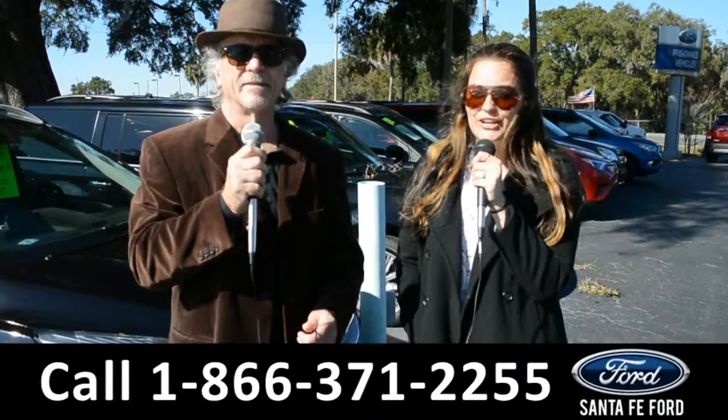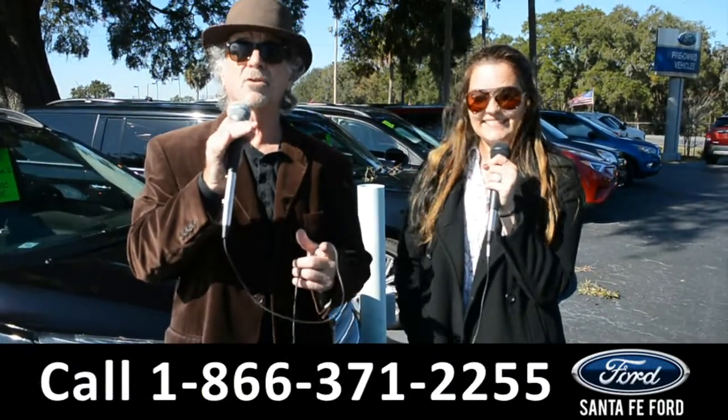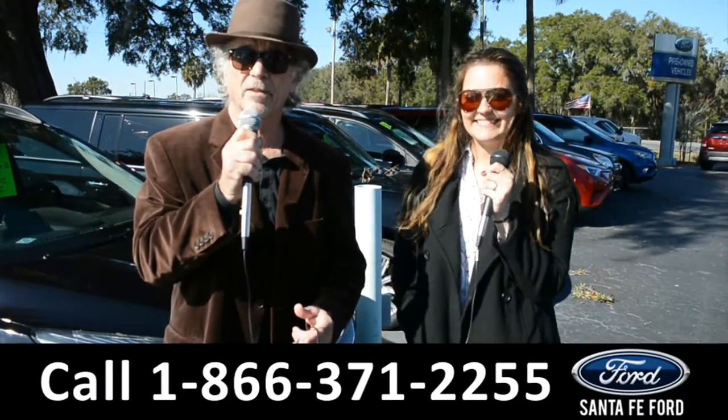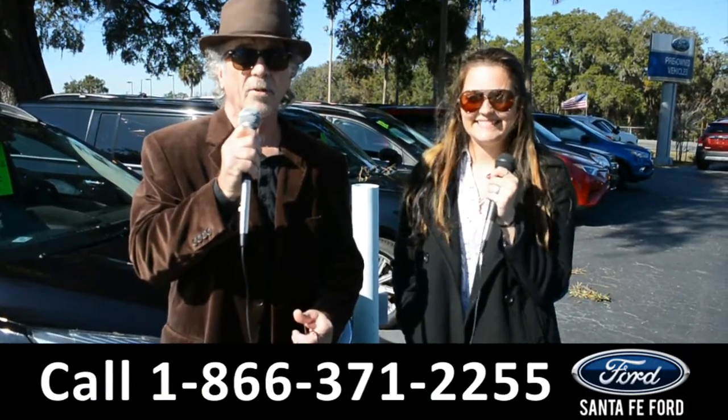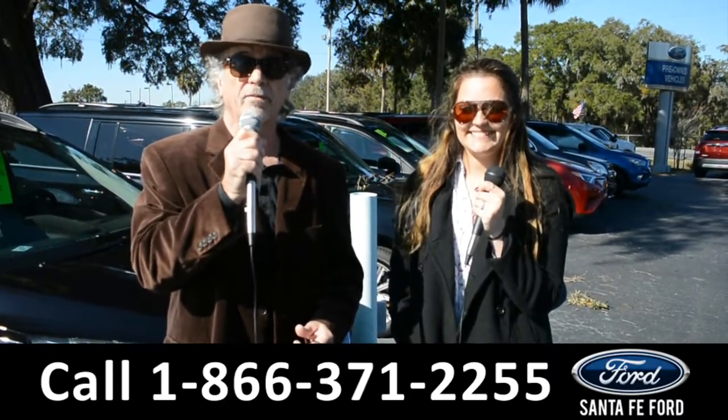Hey, this is Randy and this is Cheyenne from SantaFeFord.com, where we have hundreds of cars, trucks and SUVs conveniently located at I-75 exit 399. Right now, stay tuned — Cheyenne is going to give us a closer look at one of our great vehicles.